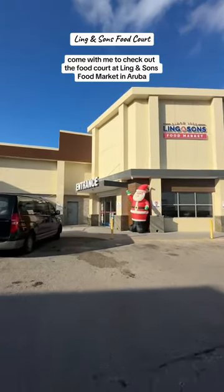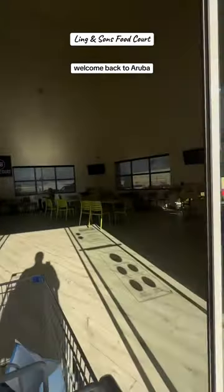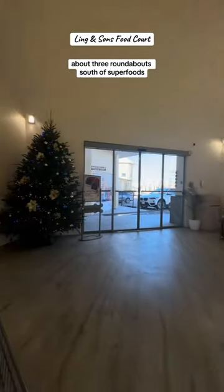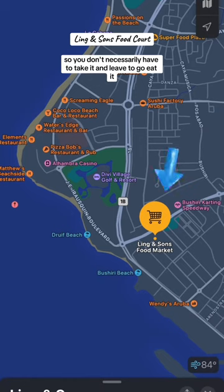Come with me to check out the food court at Ling and Son's Food Market in Aruba. Welcome back to Aruba Vacation Tips. This one's located just south of the Eagle Beach area, about three roundabouts south of Superfoods. Here it is on a map.